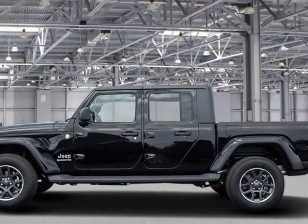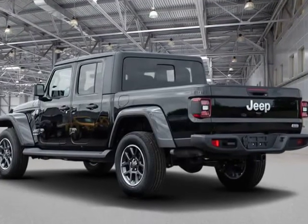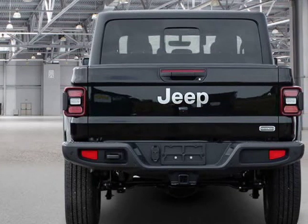All of the premium features expected of a Jeep are offered, including an automatic dimming rearview mirror, a tonneau cover, and leather upholstery.